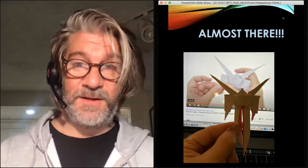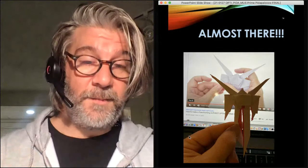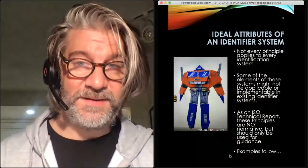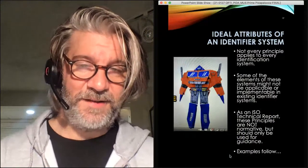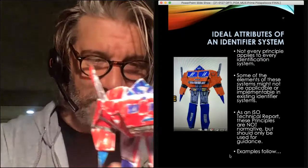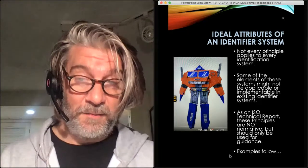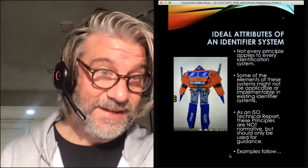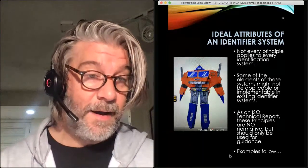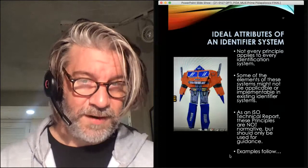The next segment of the document covers a variety of information about the ideal attributes of an identifier system — the core elements of the identifier system itself. We want to acknowledge that some of these elements might not be applicable in every circumstance. Existing systems might not have all these attributes, and that's OK. We are not a perfect system — these are ideal. This is not a standard; it's not normative. It should be used as guidance.